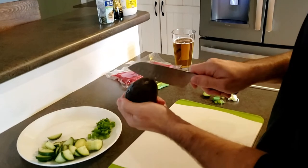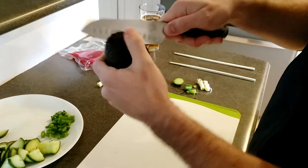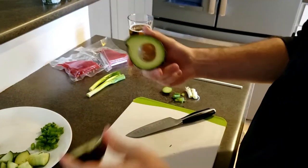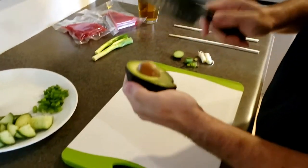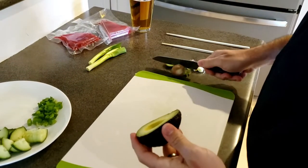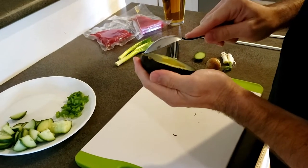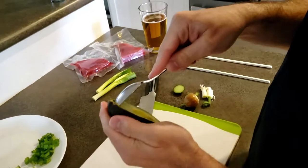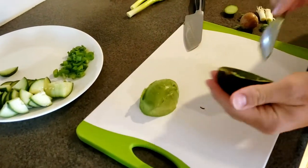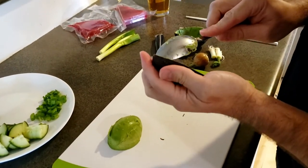Now we'll take our avocado. Cut it in half this way, give it a twist, and there you go. Now we're going to spoon out the avocado — I always like to take a large spoon to scoop it out cleanly. Do the same thing with the other half.